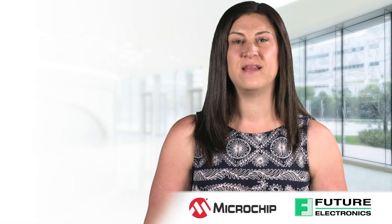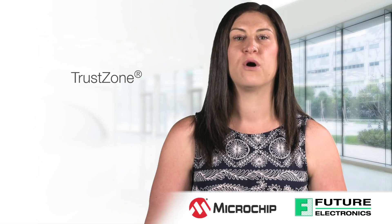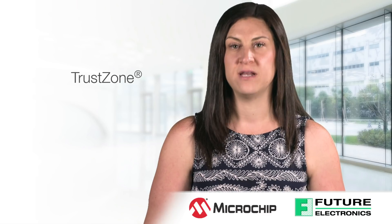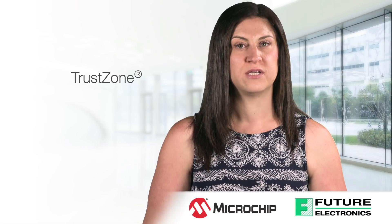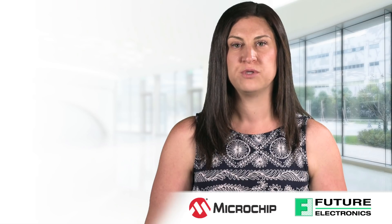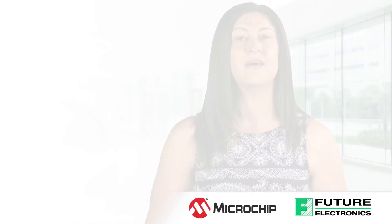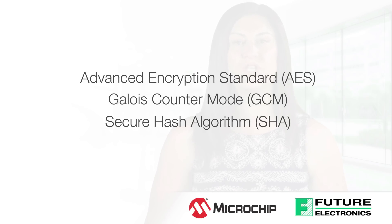The SAM L11 features ARM TrustZone, a programmable environment that provides hardware isolation between certified libraries, IP and application code. In addition to TrustZone technology, the SAM L11 security features include an onboard cryptographic module supporting Advanced Encryption Standard, Galois Counter Mode, and Secure Hash Algorithm.